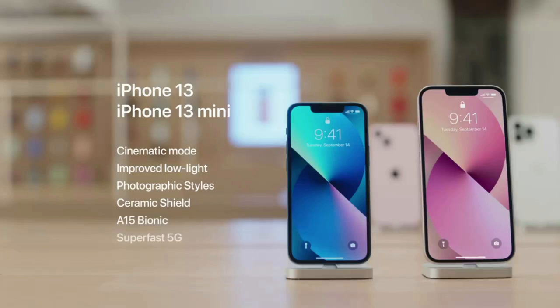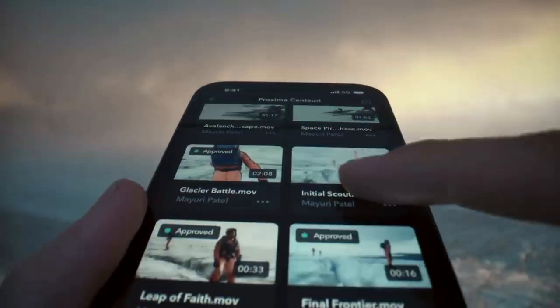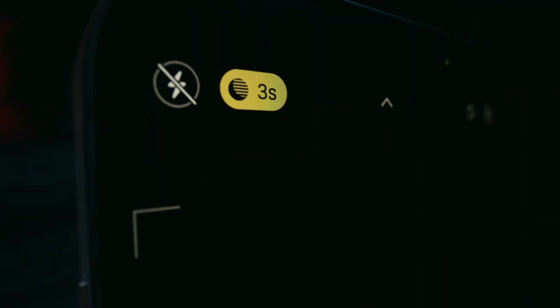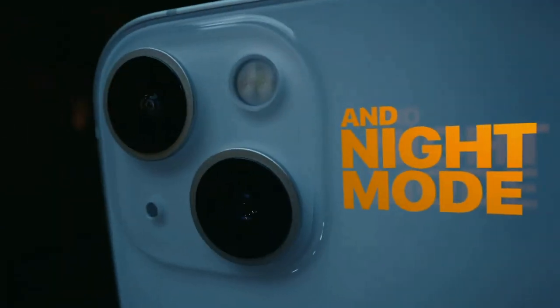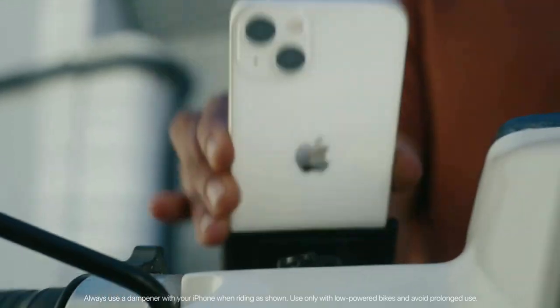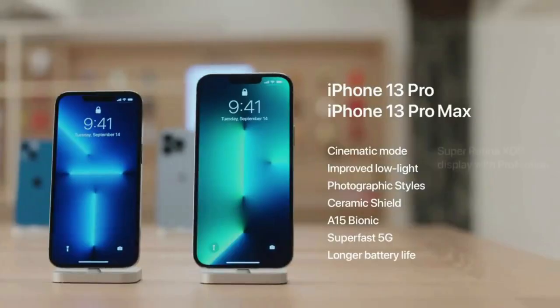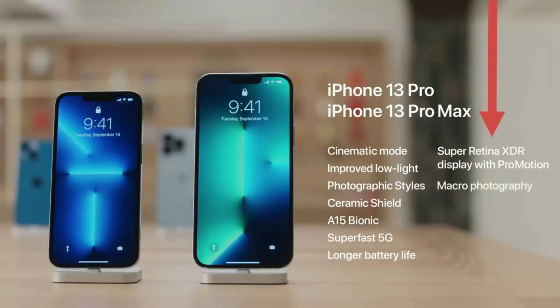Pushing to the boundaries of what's possible in a smartphone, Apple has designed this phone inside and out. Both Pro models introduce an all-new Super Retina XDR display with ProMotion, making the touch experience faster and more responsive. The Pro camera system gets its biggest advancement ever with new ultra-wide and telephoto cameras that capture stunning photos and videos, powered by the A15 Bionic — the world's fastest smartphone chip. There are three features only available on iPhone 13 Pro and Pro Max: the Super Retina XDR display with ProMotion, macro photography, and 3x optical zoom.